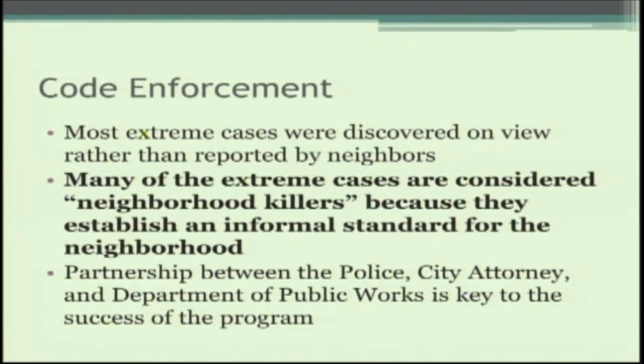Under code enforcement, we've had two part-time code enforcement officers for the last three or four years. We've taken care of a lot of the low-hanging fruit, and what's left is more challenging and requires more education to achieve compliance. In the extreme cases, non-compliant properties are considered neighborhood killers because they bring down the morale of the whole neighborhood. Our concern is that if we don't address these issues, substandard conditions become the new normal and residents stop reporting problems.